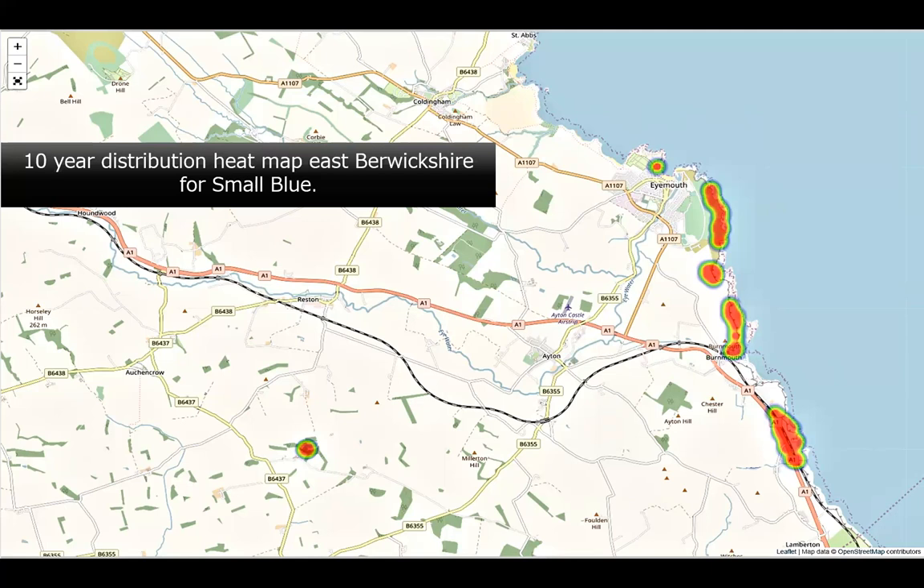Here's the distribution of the small blue in Berwickshire, and as you can see it's a very scarce butterfly. It's stronger in the south of Berwickshire than further towards Eyemouth, where it begins to thin out. It used to be common around Coldingham and even St Abb's Head many years ago, but it disappeared from there maybe 50 years ago now.